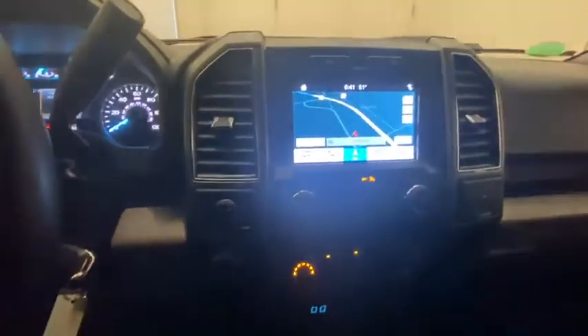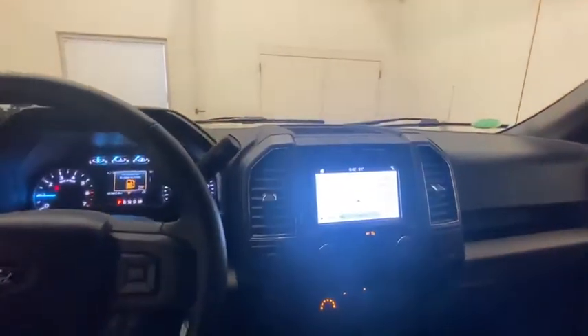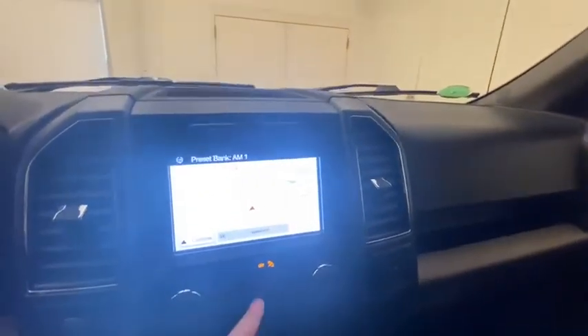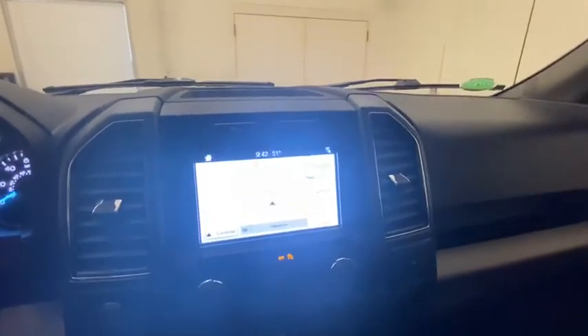Got all your USB hookups. And you can see there, built-in nav on this as well. Heated seats down here as well. Just a really good-looking unit here. Sirius XM radio, you guys can get on her. All the bells and whistles.